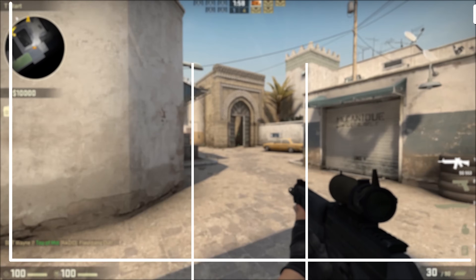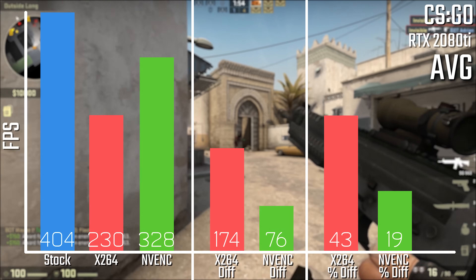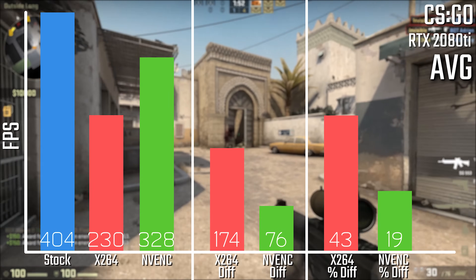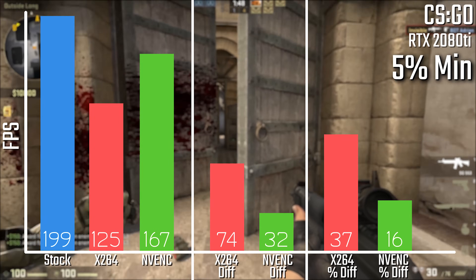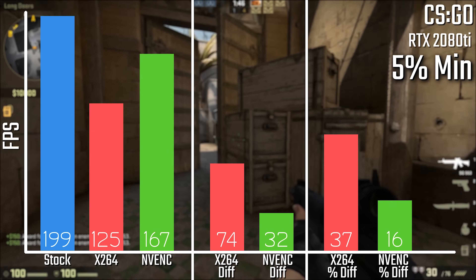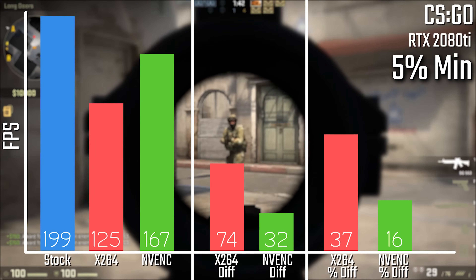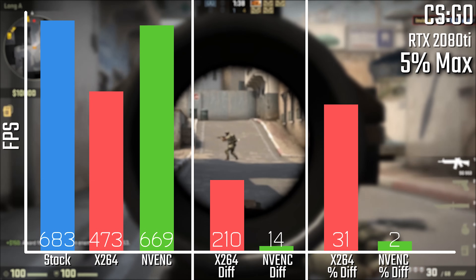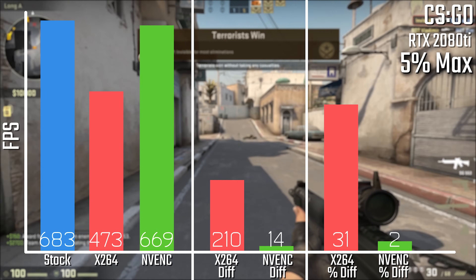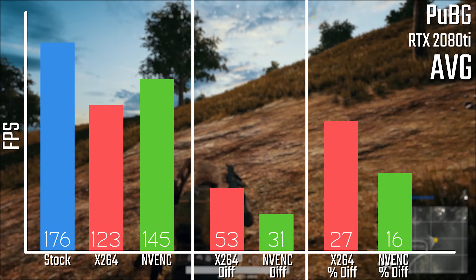Starting off with CSGO on the averages, X.264 is losing about 43% of its total average FPS, with only 19% being lost by NVENC. On the minimums, it's pretty much the same story at 37% and 16%, with some pretty healthy minimums overall. And in the maximums, it's a pretty big loss again on X.264, but not so much of a loss on NVENC.